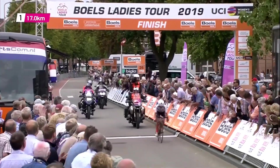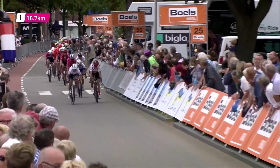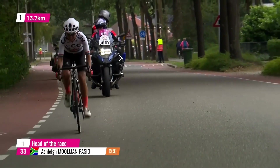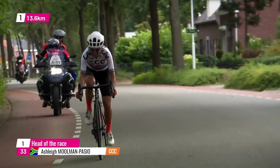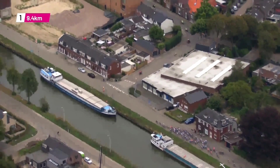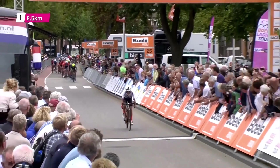She does get the jersey for most aggressive rider though. Three bonus seconds for Ashley Moolman-Pasio, two for Lizzie Deignan, and very importantly, one second for Letizia Paternoster. Because this year in the Boels Ladies Tour there's not going to be a really hard stage, so it's going to be about the bonus seconds every day. Nine seconds was the gap for Paternoster in the overall on van Vleuten, so that's down to eight at the moment.